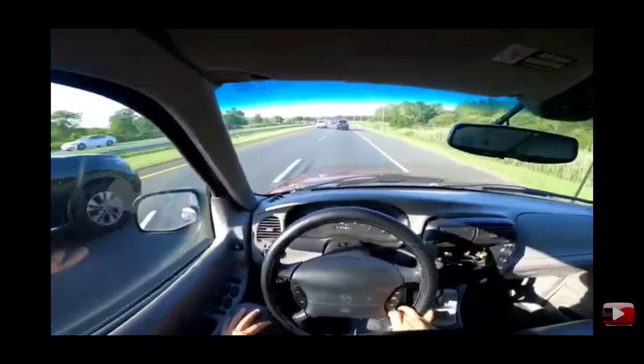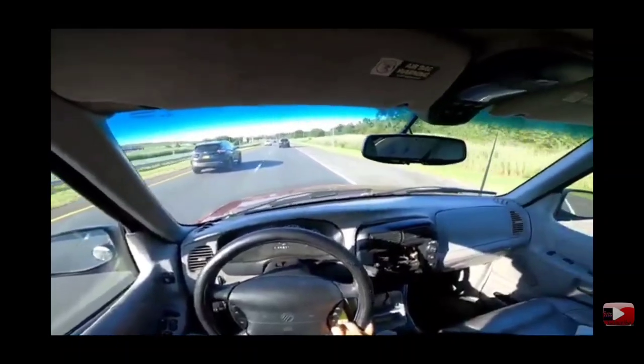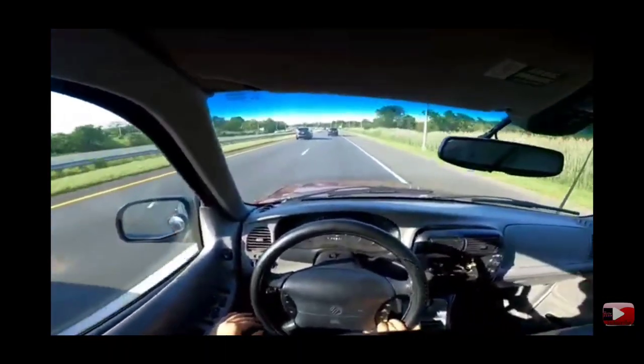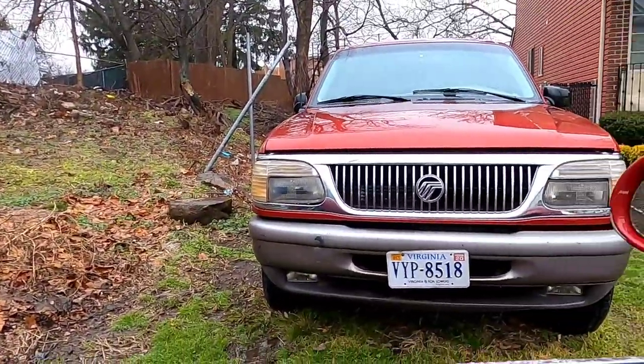The next car I'm going to show you has only been featured on the channel once. Here's a clip — it handles like a dream on the highway, not bouncy, not wiggly. It's perfect. My only fear, because I'm so used to race cars, is flipping it. But anyway, it's my Mountaineer and it has been sitting at a friend's house for quite some time.